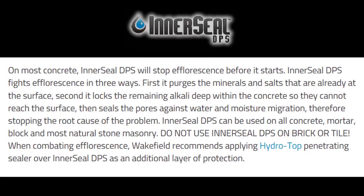On most concrete, Interseal DPS will stop efflorescence before it starts. It fights efflorescence in three ways: first, it purges the minerals and salts already at the surface; second, it locks the remaining alkali deep within the concrete so they cannot reach the surface; then it seals the pores against water and moisture migration, stopping the root cause of the problem. Interseal DPS can be used on all concrete, mortar, block, and most natural stone masonry.